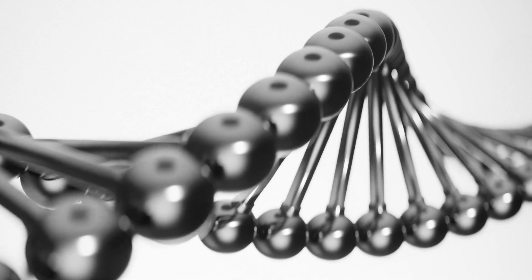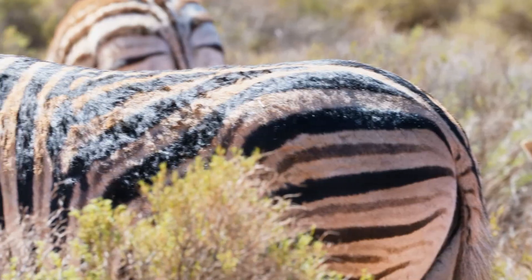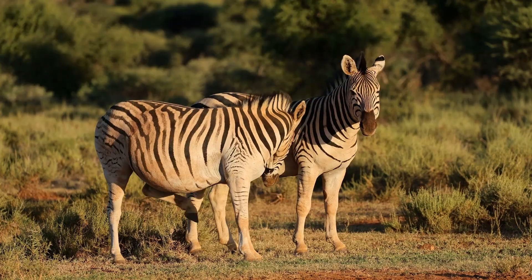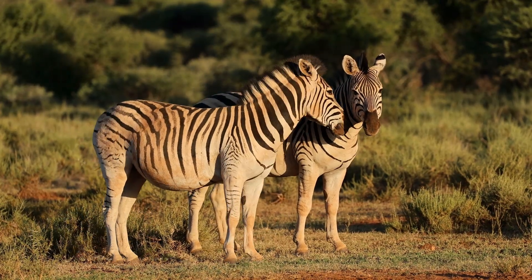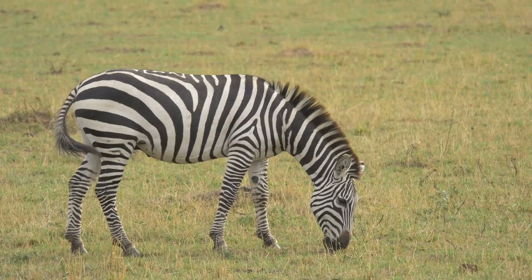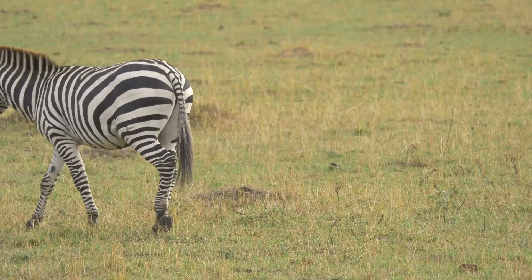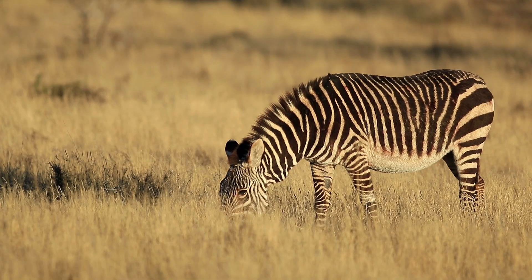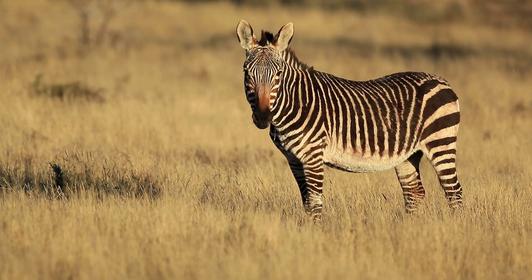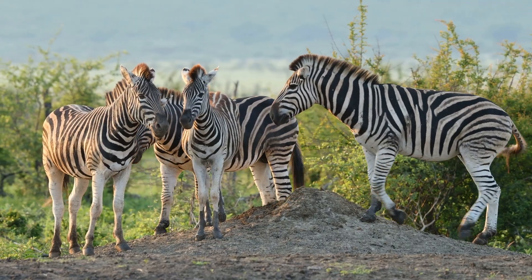Genetics reveals just how carefully orchestrated this pattern really is. Zebras don't grow white stripes on black bodies or black stripes on white bodies. Instead, their default state is black, and the white stripes appear where pigment cells are switched off during development. It's as if nature is painting with absence, carving white spaces out of a dark canvas. And what might look like a uniform pattern to us is, in fact, a deeply personal signature — no two zebras share the exact same stripe arrangement.